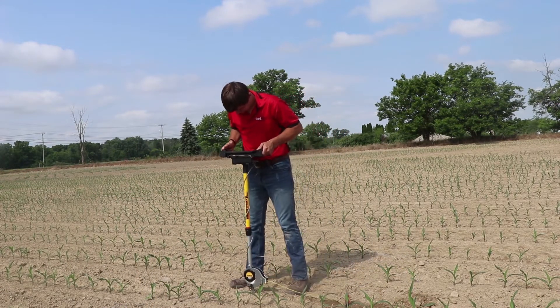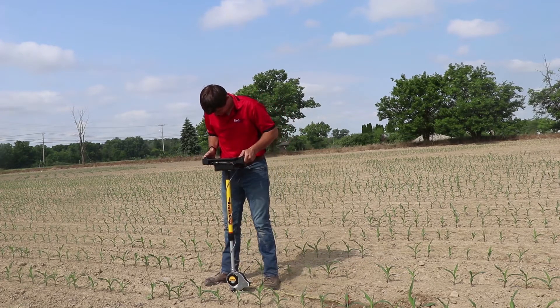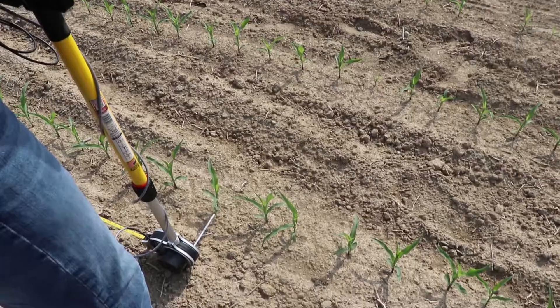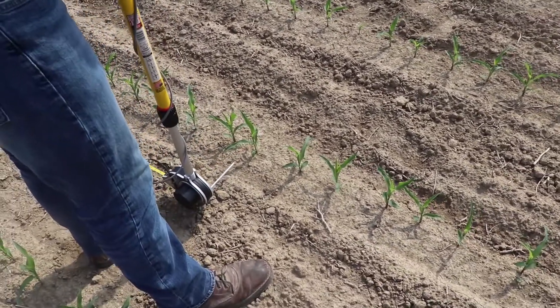One of the advantages to the pogo stick is that it has the ability to quickly streamline the data recording process. As precision farming specialists like myself follow up with our customers concluding the planting season, we look forward to bringing the pogo stick along with us out to the field to visit with our customers.